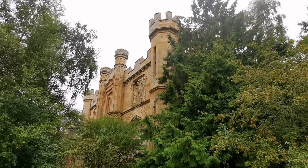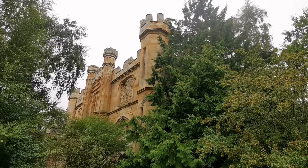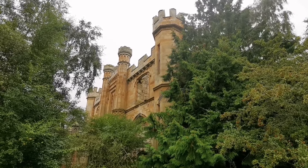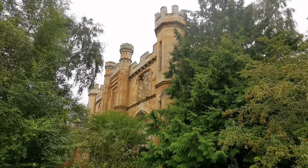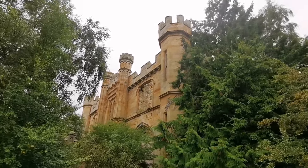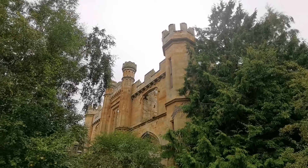So this is just another angle from outside here of Crawford Priory — how beautiful does that look? It has a real castle style to it.